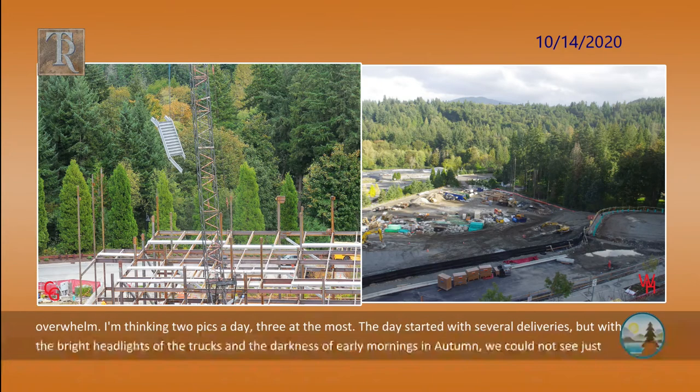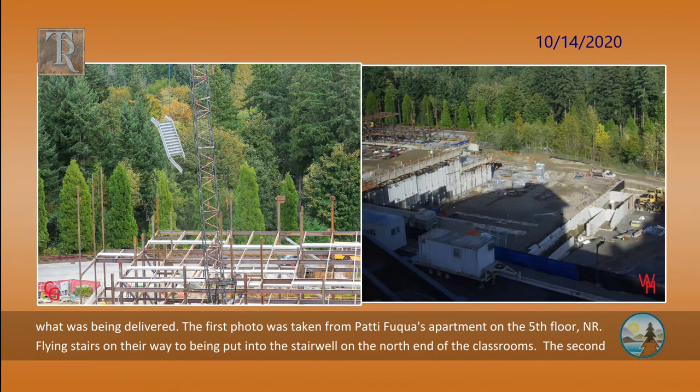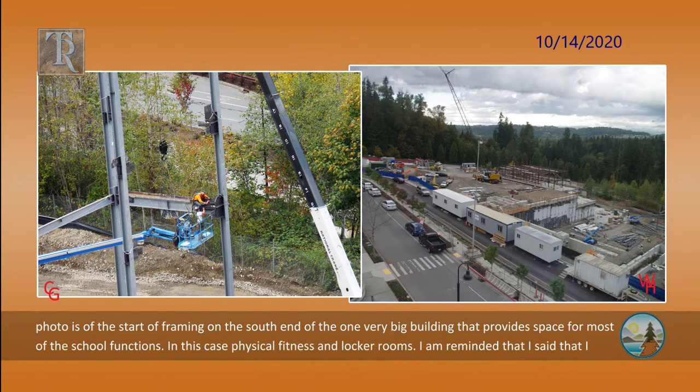The day started with several deliveries, but with the bright headlights of the trucks and the darkness of early mornings in autumn, we could not see just what was being delivered. The first photo was taken from Patty Fuquay's apartment on the fifth floor, Northridge — flying stairs on their way to being put into the stairwell on the north end of the classrooms. The second photo is of the start of framing on the south end of the one very big building, providing space for most of the school functions, in this case physical fitness and locker rooms.